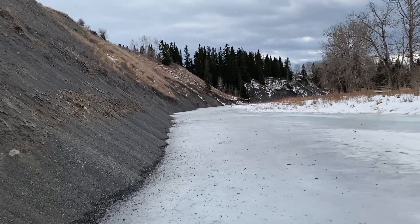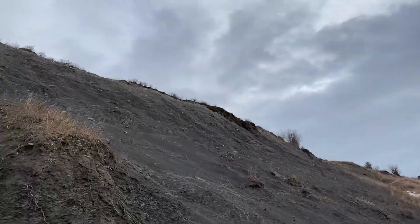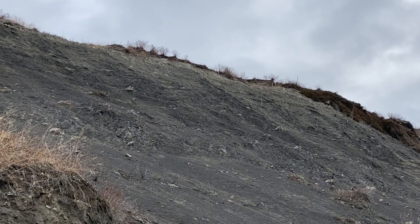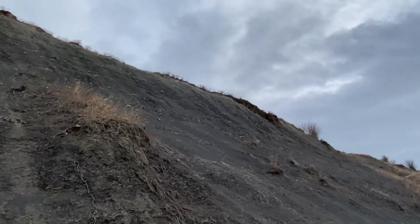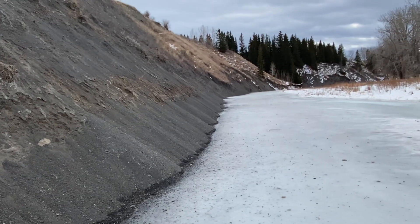We're just making our way across this bank right now. You can see a ton of concretions at the cliff face there. That's where I expect to see ammonites. So I'm going to see if we can find anything in the scree slope at the bottom here.